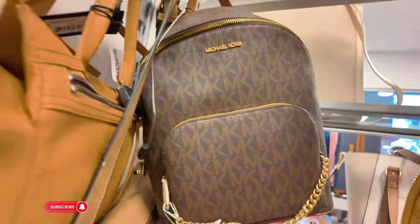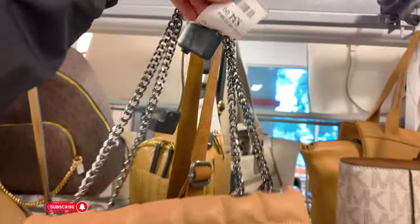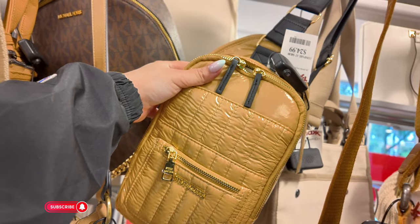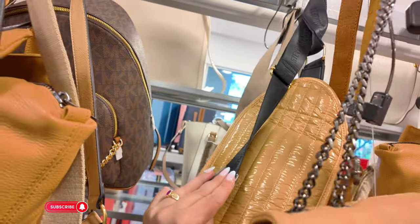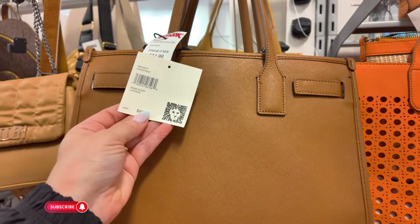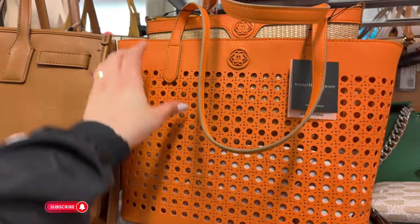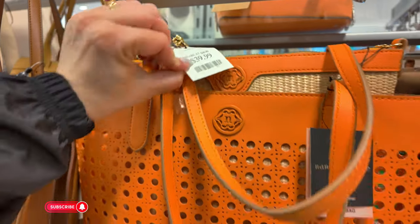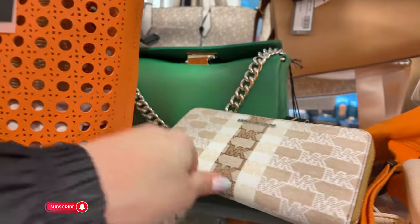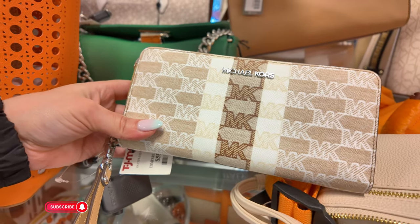A lot of Steve Madden today in this location — $35, and $25. Look at this Steve Madden sling bag with black straps. Ann Klein for $35, Larissa in a chestnut, retail $88. A beautiful orange Nanette Lepore for $40 — it's a bag in a bag! Michael Kors — look at this little Michael Kors wristlet for $59.99.